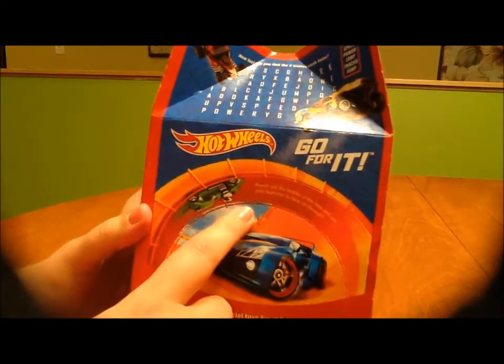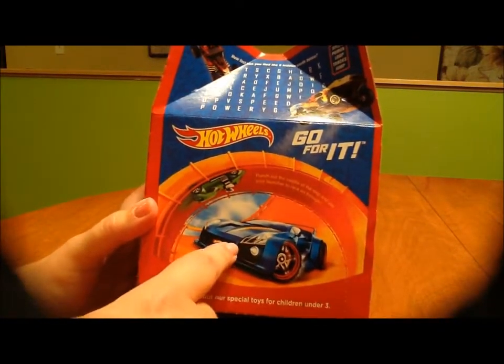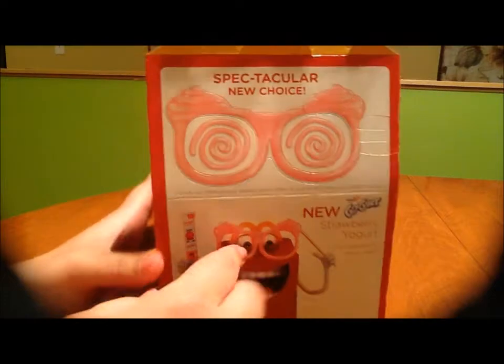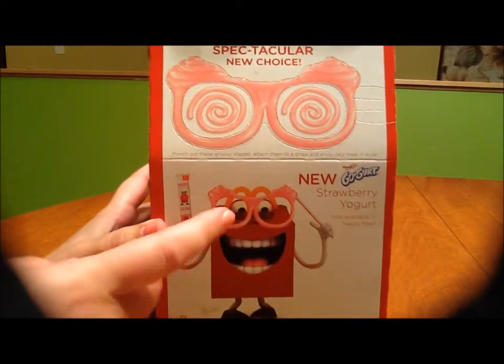The last time I got a happy meal toy, I didn't get the smiley box - I got a stupid sack with grease stains on it and a toy thrown in the bottom, which was rude. So just in case that happens again, I'm going to save this box so I can launch my car through that hole.